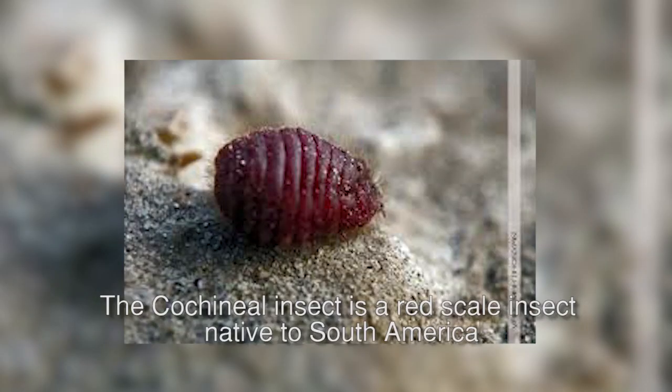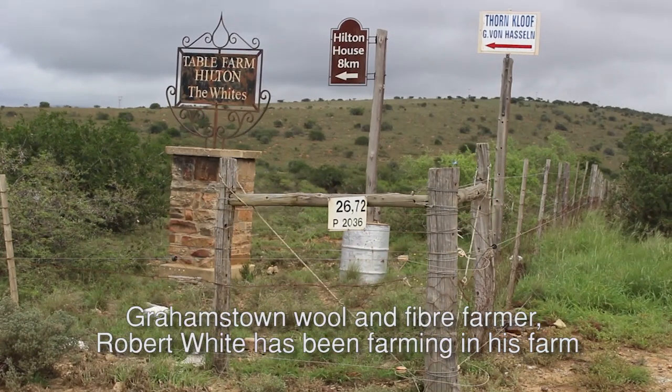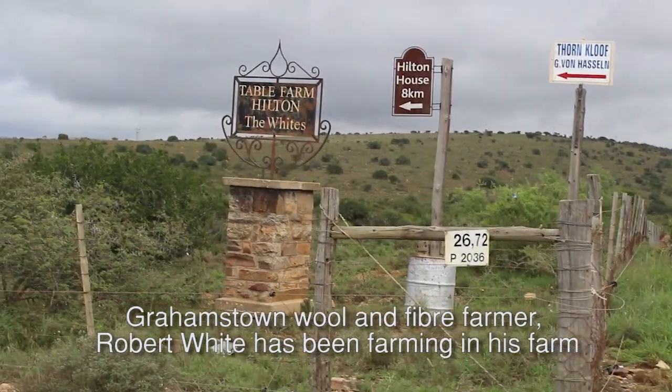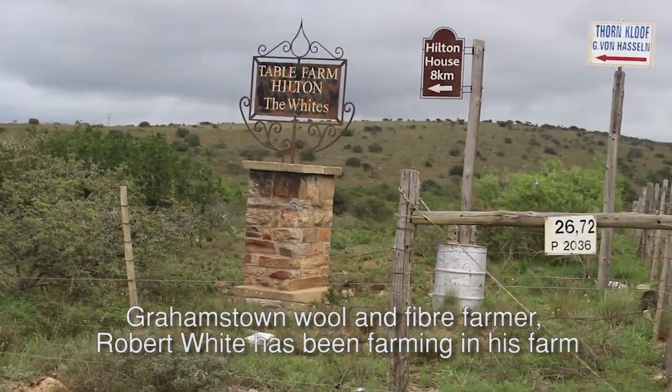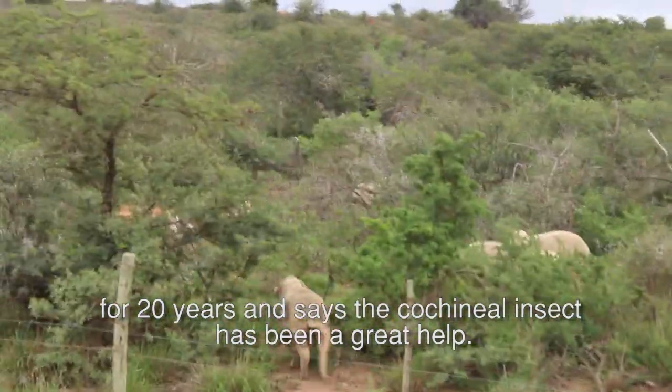The cochineal insect is a red-scale insect native to South America. It is cultivated and lives on cacti. Grahamstown wool and fibre farmer Robert White has been farming on his farm for 20 years and says the cochineal insect has been a great help.